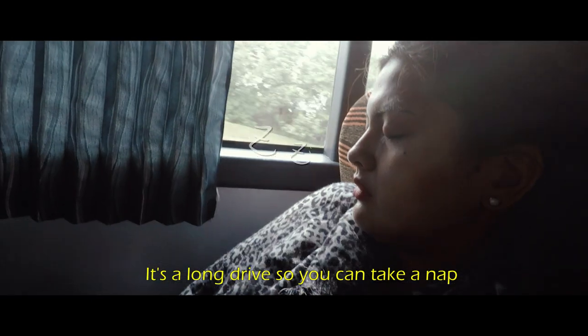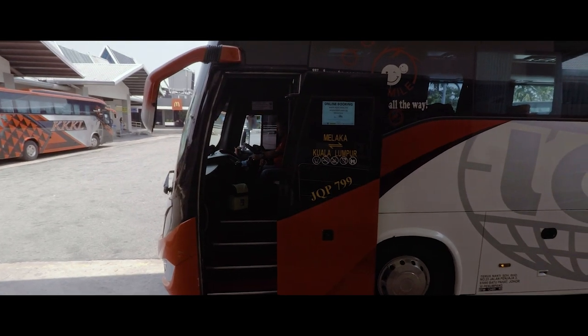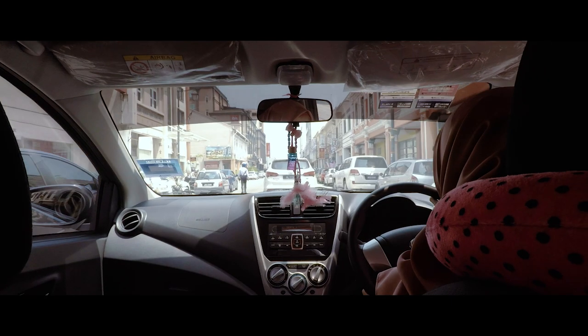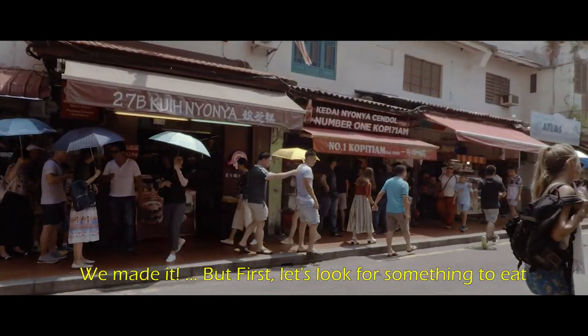It's a long drive so you can take a nap. We made it! First, let's look for something to eat.